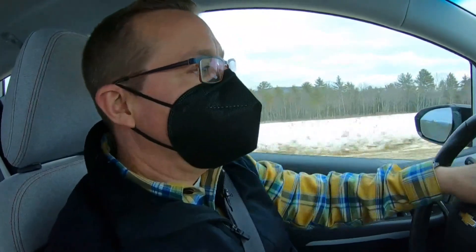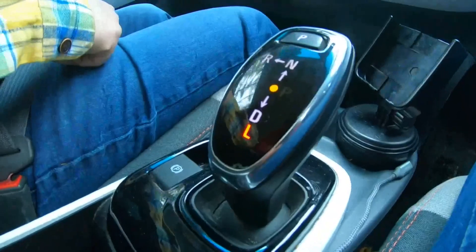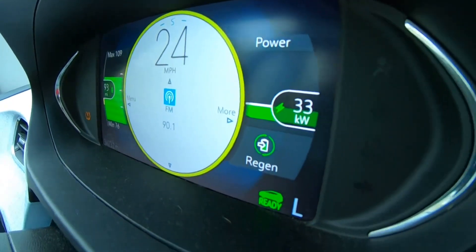Owners learn how to manage the battery range when it gets cold. The car will tell you if you're driving conservatively or aggressively — colors will change. EVs also help recharge themselves when slowing or going downhill through what's called regenerative braking.